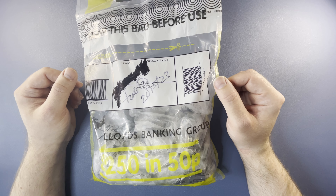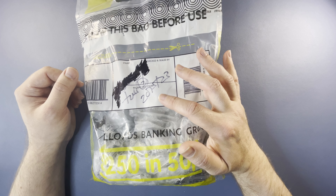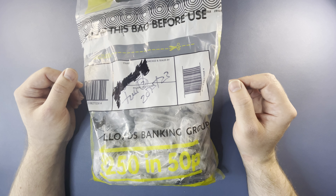Hello, welcome back to the channel for another coin hunt. Today we have £250 of 50p's to have a hunt through. This bag was sealed on the 20th of May. We've got the rollie over bags inside, let's open it up and see what we can find.